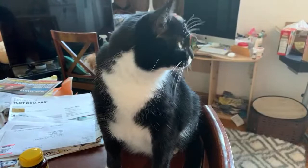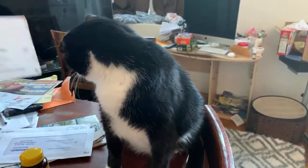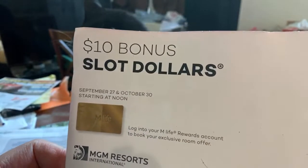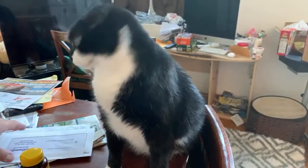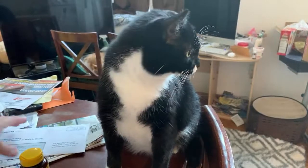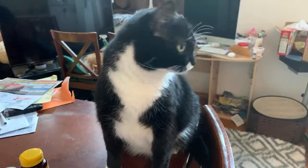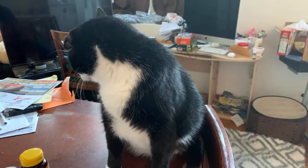Look at this — the Borgata gave me 10 bonus slot dollars. How will I use it all? They used to be cool before MGM bought them. I'm still gold status there — I wonder if they extended it. I've got gold status from trading up my diamond card.